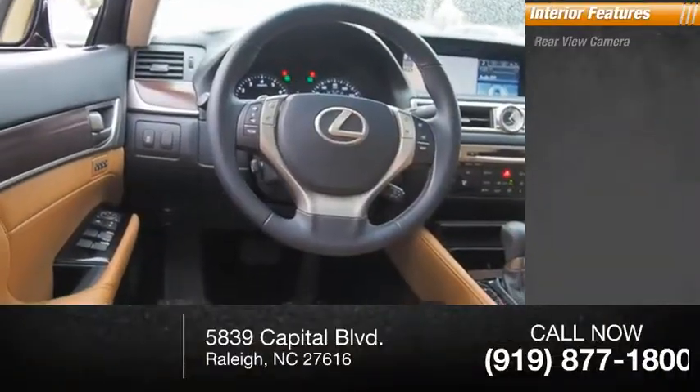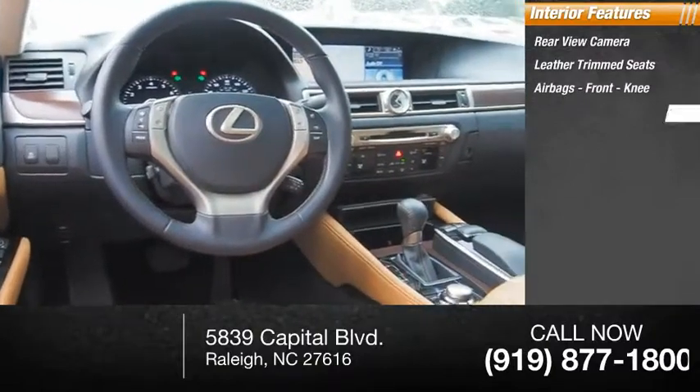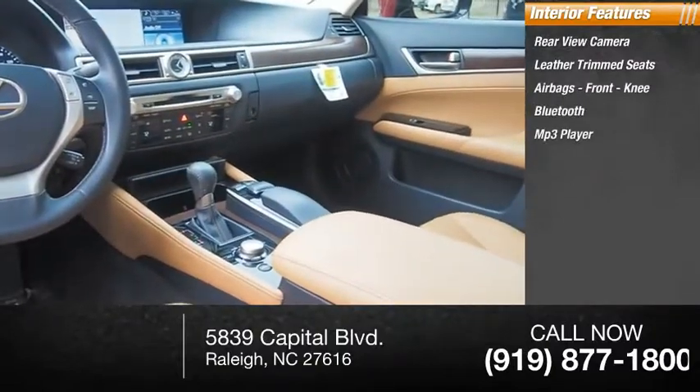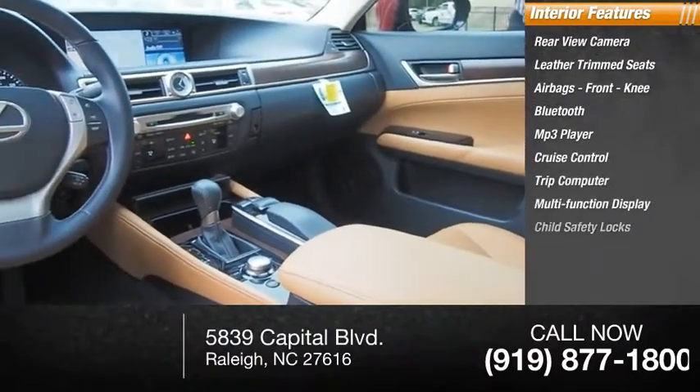Inside you'll find a rear-view camera, leather trim seats, airbags, front knee airbags, Bluetooth, MP3 player, cruise control, trip computer, multi-function display, child safety locks, and power windows.